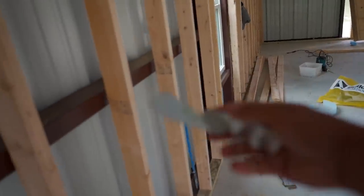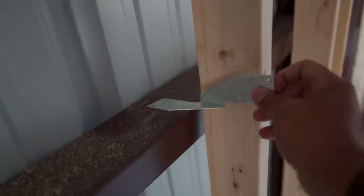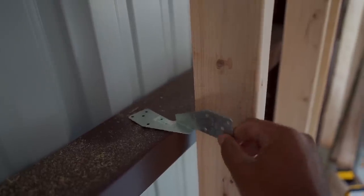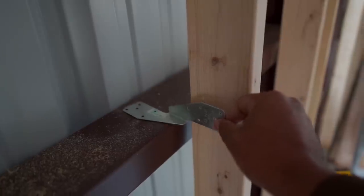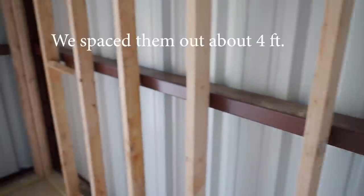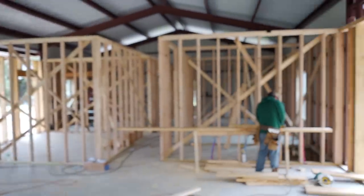Now to attach the stud wall to the girts, we use storm ties. This is what we use to connect the two — they're called storm ties. They're light enough that the walls can still move at different rates, but if they try to separate from one another this provides a lot of strength. So that's how we attach them — we put these all the way around, here and up there, all the way around.